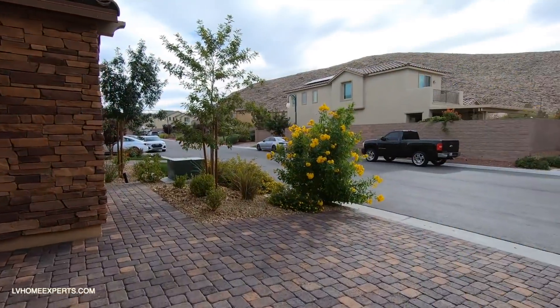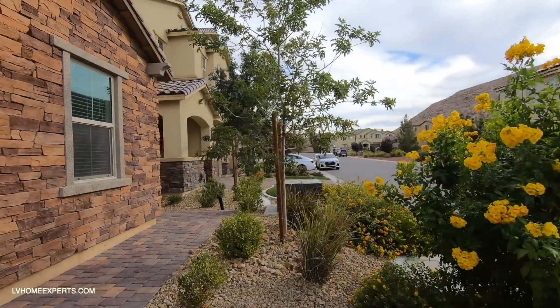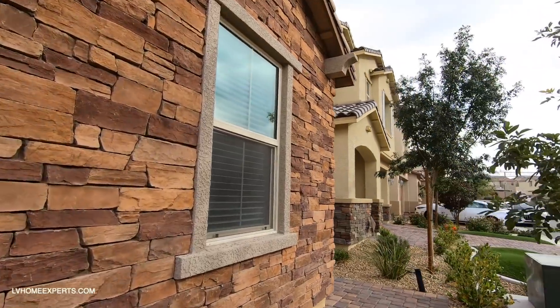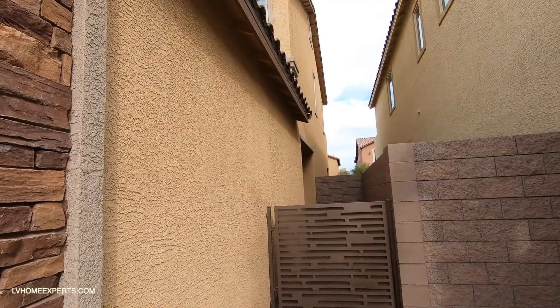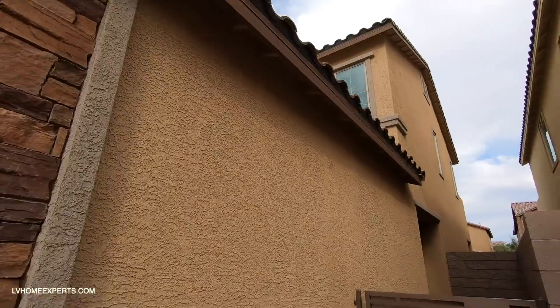The square footage of this home is 2,323 square feet. You have some nice portico pavers, stack stone, and some nice color blocking with the thick trowel texture on the stucco, plus wood eaves that all seem to be in good condition.